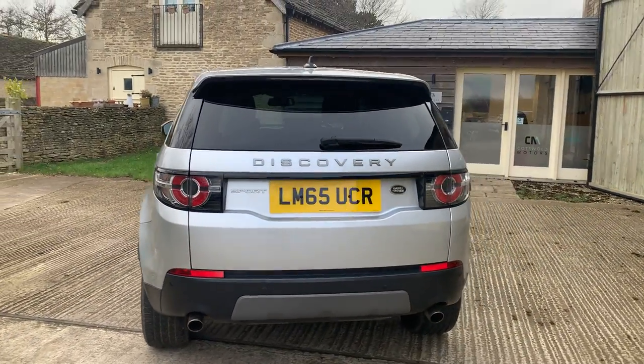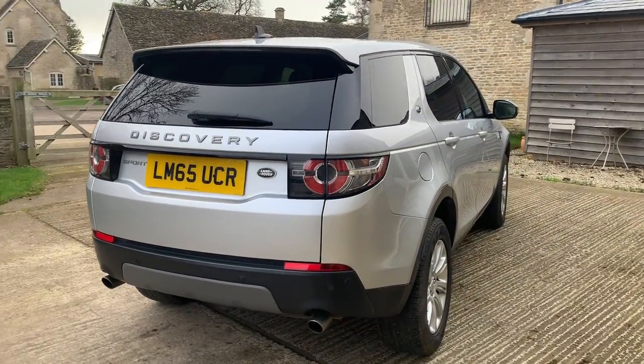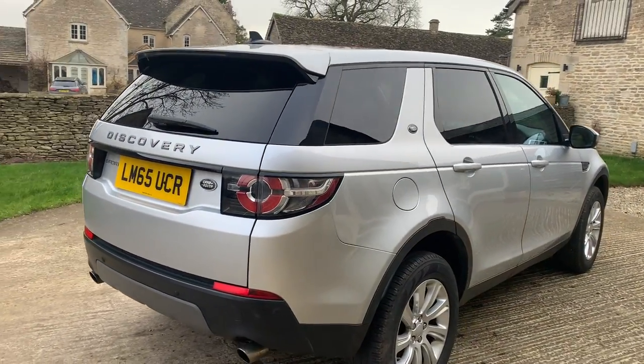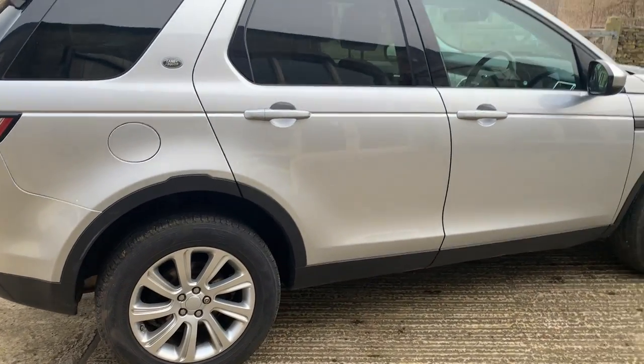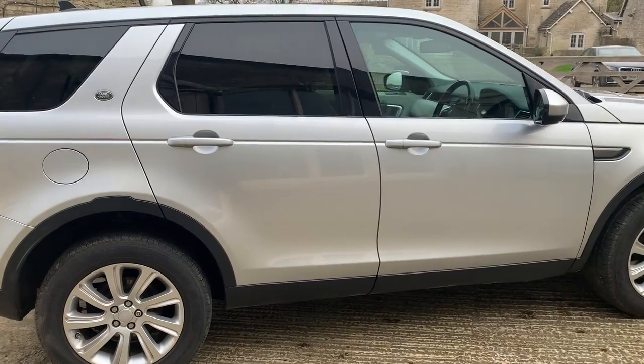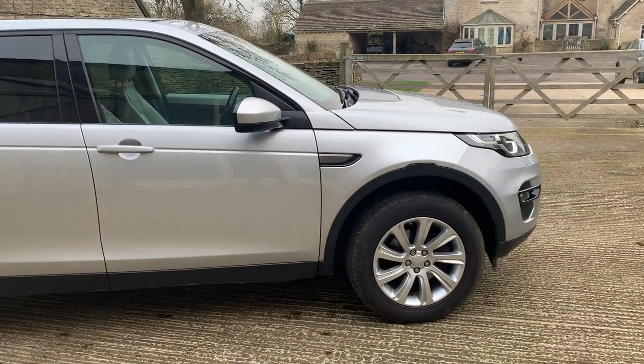It has the rear tinted glass. This is a seven-seat version of the SE Tech, which I'll show you in a minute. Coming down this side again, the rear wheel is in excellent condition. All decent Pirelli Scorpion tyres fitted with good tread.